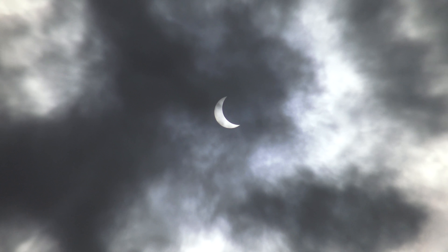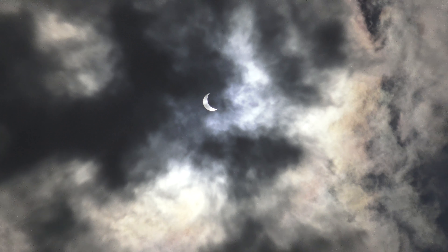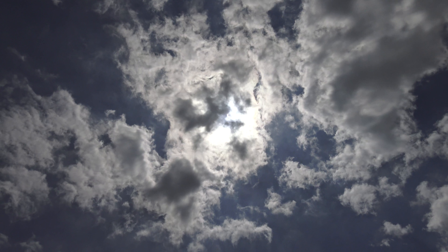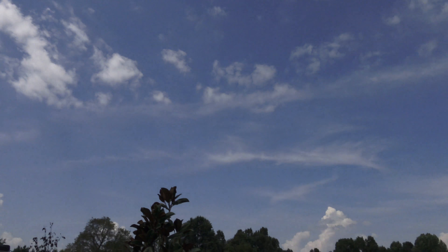It's getting cloudy, but I don't think we're gonna have a problem. I think we're gonna be fine. There's some people on top of the RV — pretty cool. I keep doing my time-lapse here. I'm gonna have to reposition.